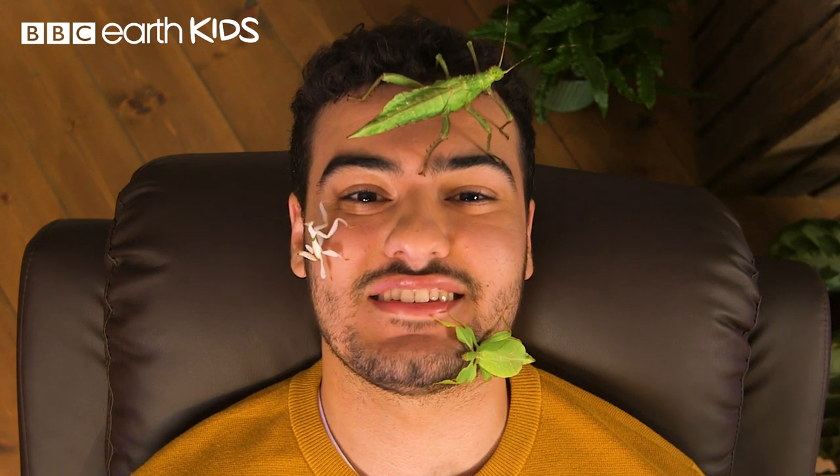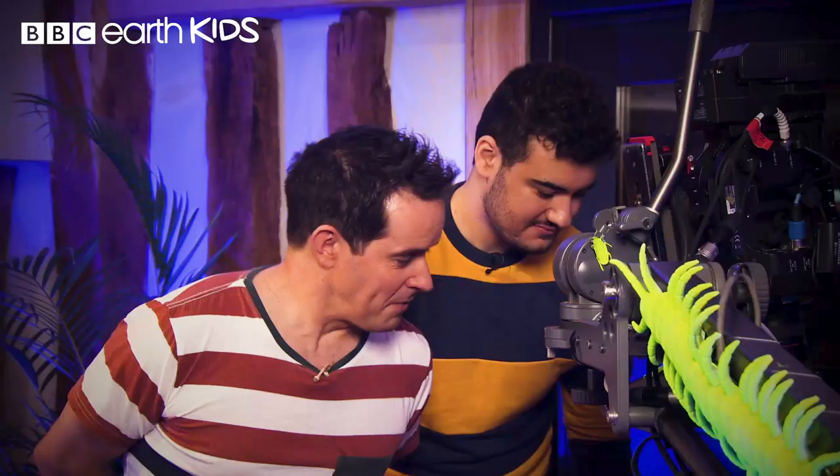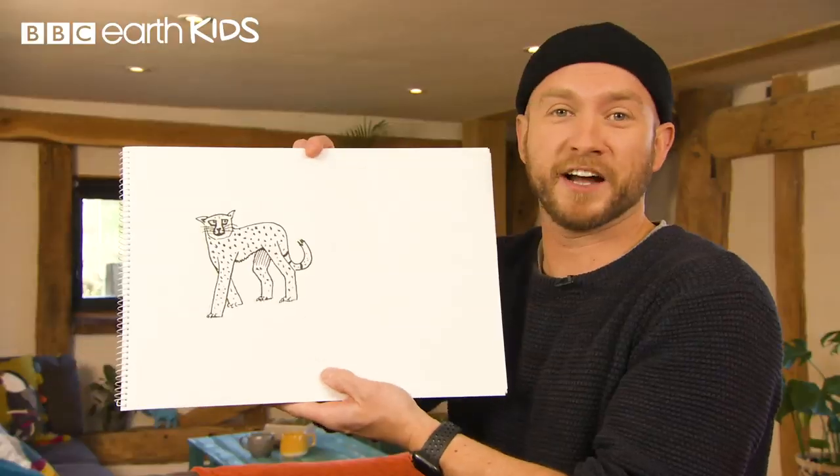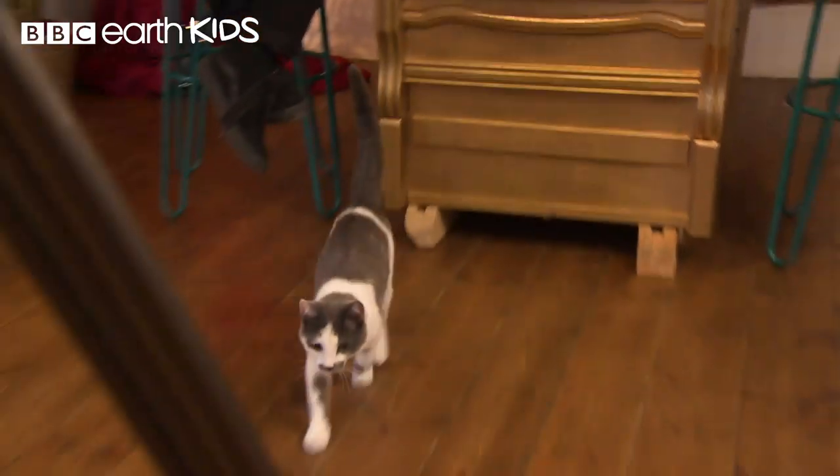This is BBC Earth Kids. Get ready to squeal and squirm as creepy crawlies frolic over some famous faces. Discover tips and hacks to help you draw incredible animals and poke your nose into life with a pampered pet pal.